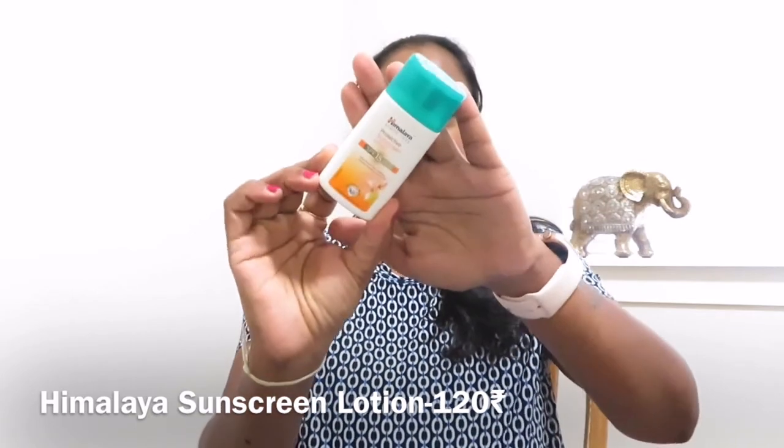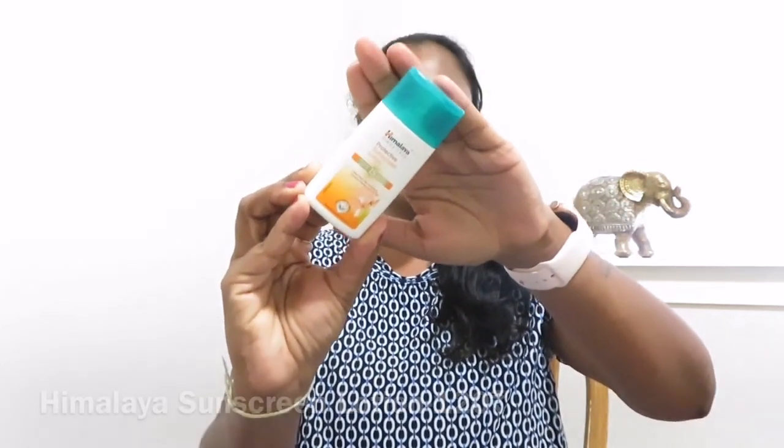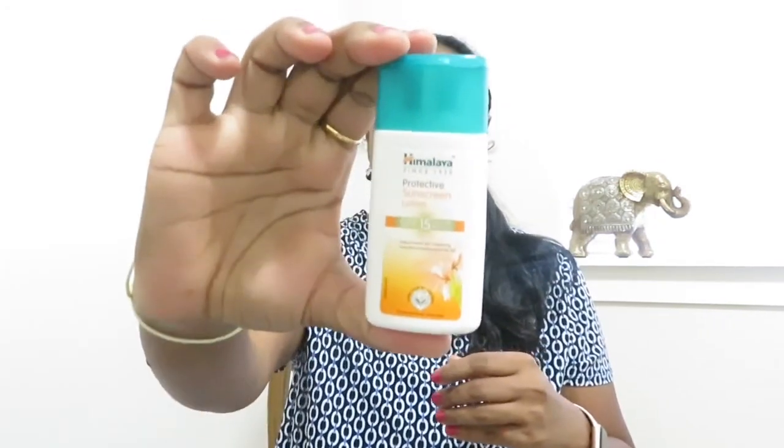The next one is also from Himalaya — this is the Himalaya Protective Sunscreen Lotion SPF 15 with UVA and UVB protection, also a small version. I only used this once because it also has a very strong smell. This is ₹120. As for the two face washes — the neem one is ₹75 and the strawberry one is ₹65.